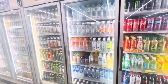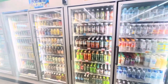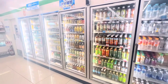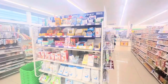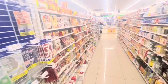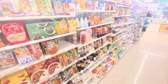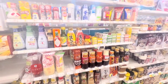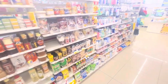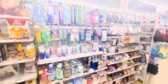Look at all these drinks — amazing, right? And here are the medicines and an aisle for the rice, easy-to-cook meals, vegetables, condiments, instant coffee, and some more hygiene kits.